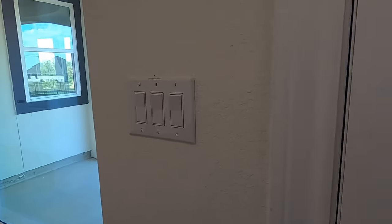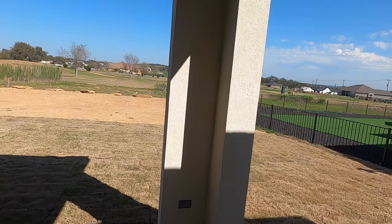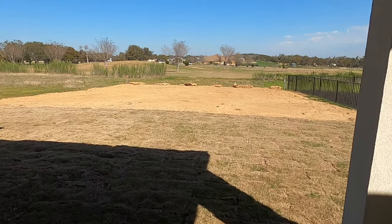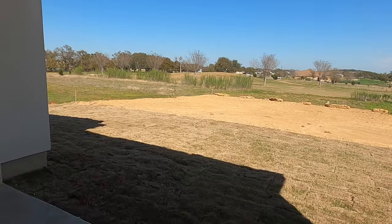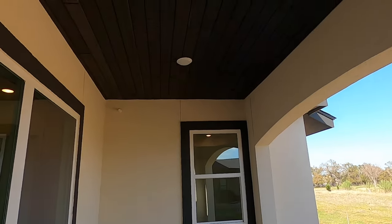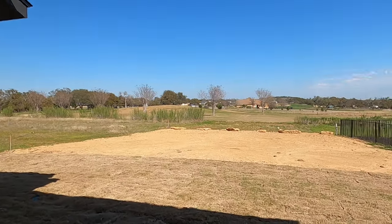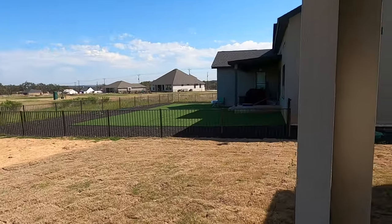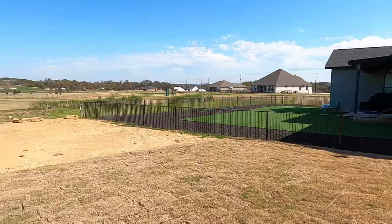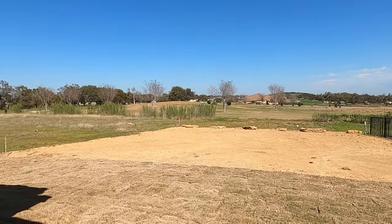This is a golf course community. Talking to the builder, there are quite a few lots still available to be purchased that back up to the golf course. You don't necessarily need to be a golfer to enjoy living out here — the big benefit is nobody behind you. Wide open spaces. You can see what this homeowner did with his lawn — he went real low maintenance back there, but it's beautiful. You can see the Texas Hill Country.